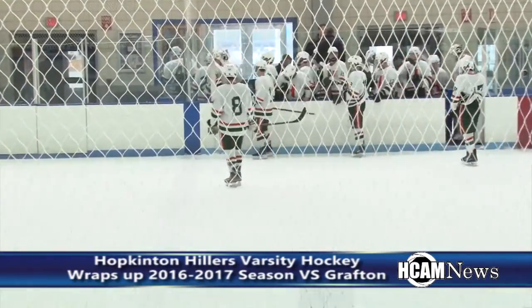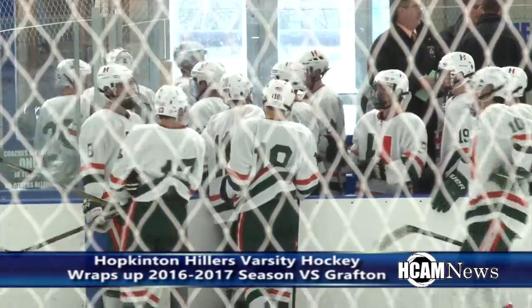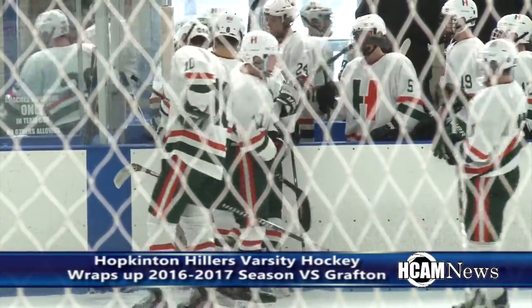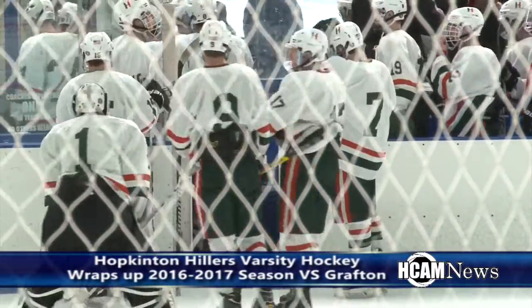Tyler Baker hops in there and puts a stop to that. And after one period of play we have ourselves a great battle. It is Hopkinton 0, Grafton 0. This is Hopkinton Hillers boys varsity hockey on HCAM.